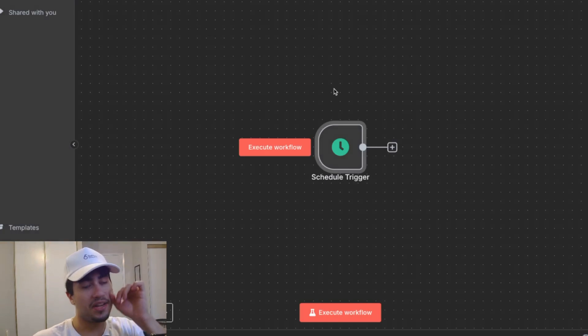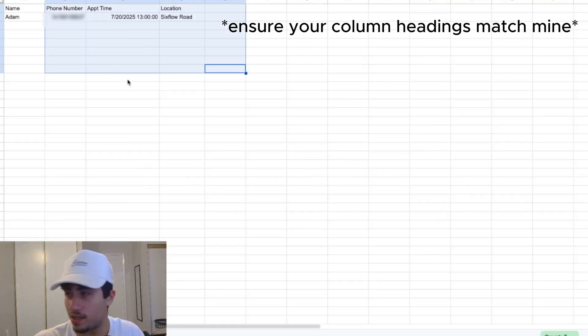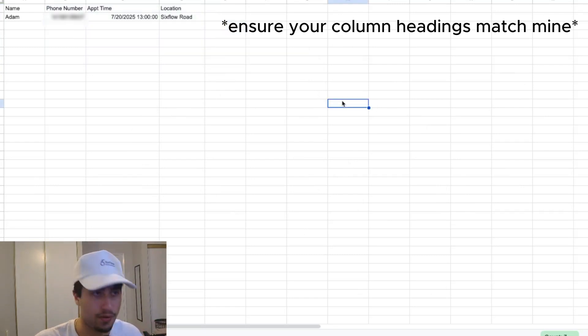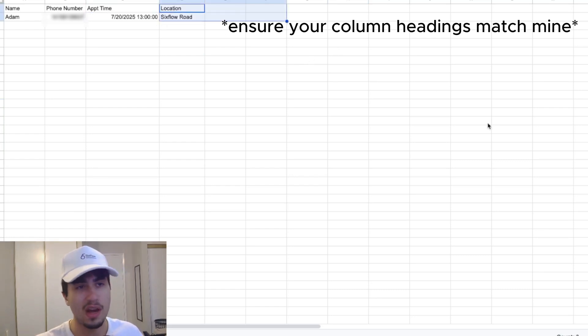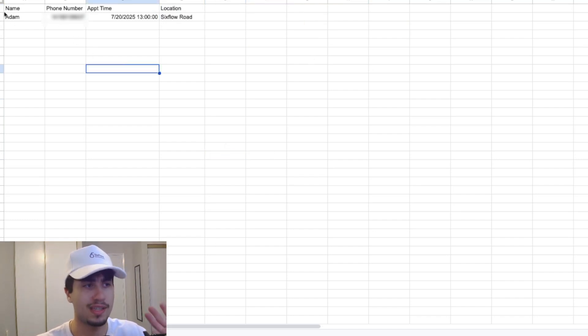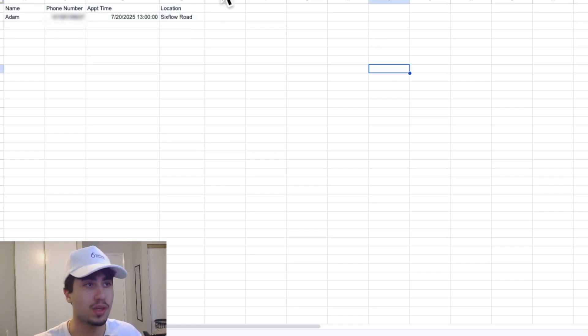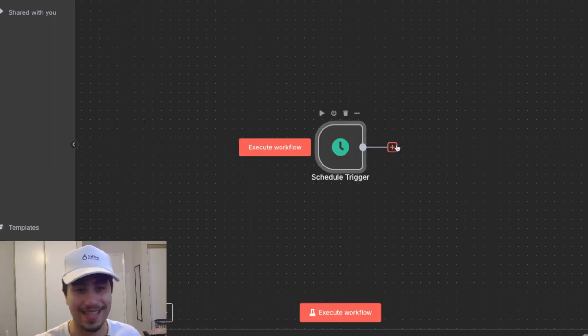You're going to want to create a Google Sheet with this format — you can adjust the column names as you wish: name, phone number, appointment time, and location. You can add other fields like end time or who they'll be meeting with — it's very customizable. These are just the basic headings. Make sure the appointment time is within the next hour when you're testing, so it filters through properly.